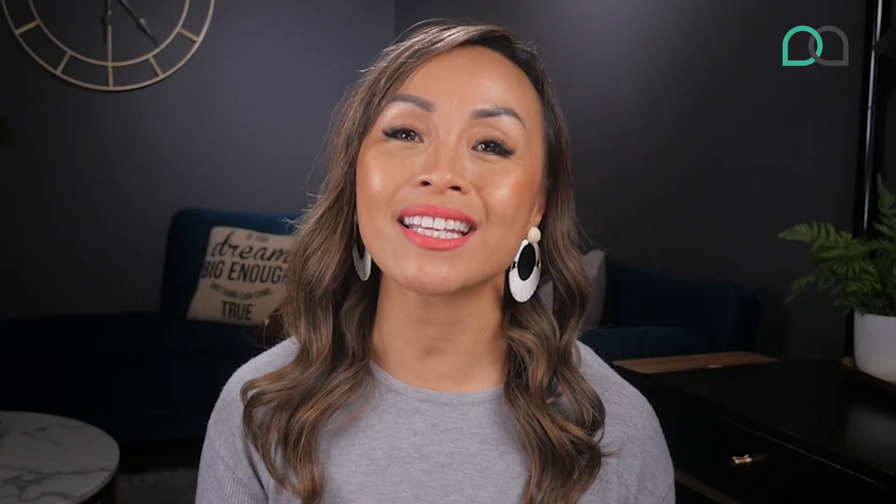Tip number six: invest in training. Training isn't just about helping your VAs improve their skills — it's also about staying ahead of the game. By staying up to date with the latest trends and technologies, your VA team can help your business stay competitive in a rapidly changing landscape. Make sure to provide them with the necessary resources to excel, whether it be access to software, training materials, or clear guidelines for tasks.